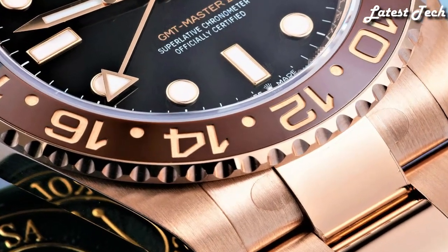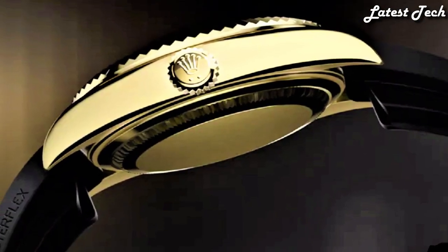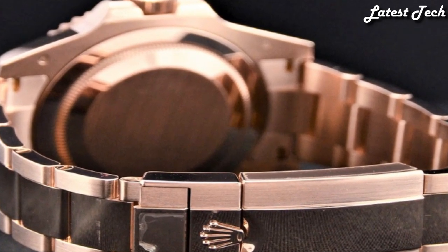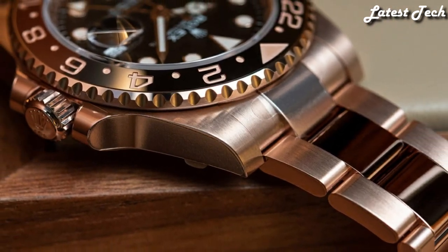Hello, everyone. Today, I am going to show you the top best Rolex watches for men of 2023 based on specifications. All the watches product buying links are given in the video description. Please like, comment, and subscribe to my channel.